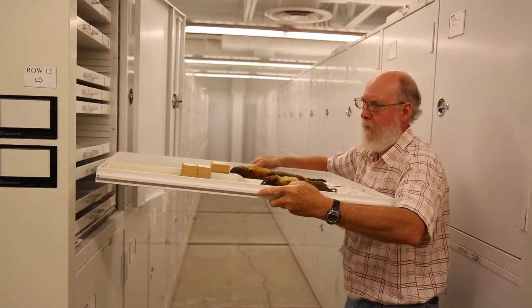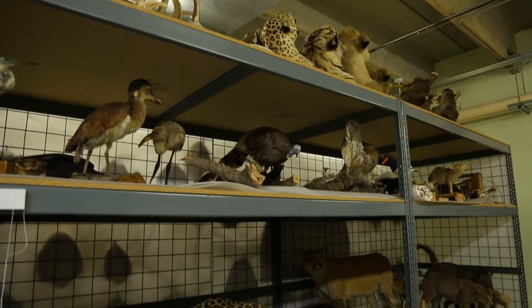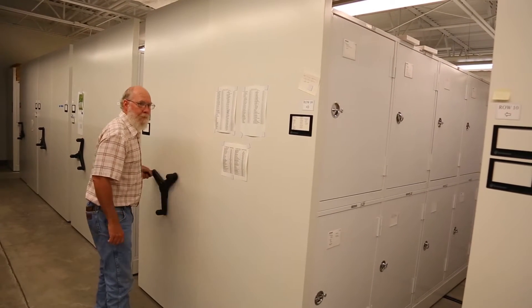In the mammals collection, you'll find bats, rodents, and much more. While similar collections may house around 10,000 specimens, the NSRL has about 125,000.